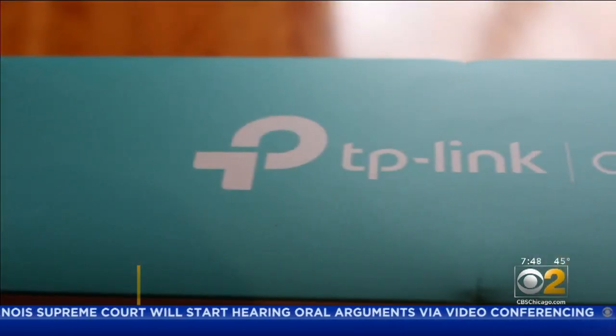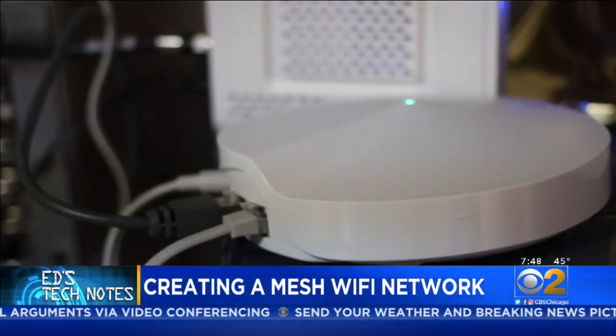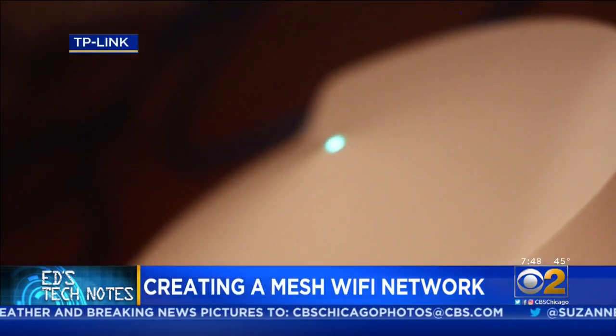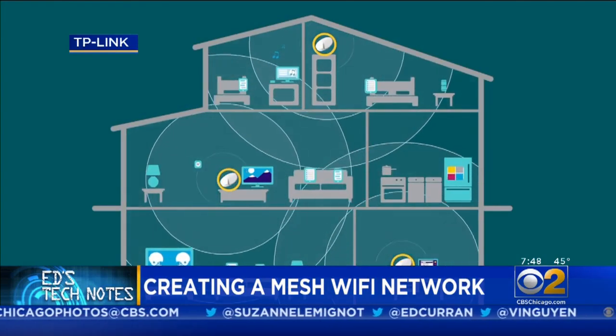So I replaced my Wi-Fi with TP-Link's Deco system. I installed one unit in my basement near my cable modem, and a second unit wirelessly connects to it, creating a mesh Wi-Fi network. Unlike extenders, it's an actual Wi-Fi network.